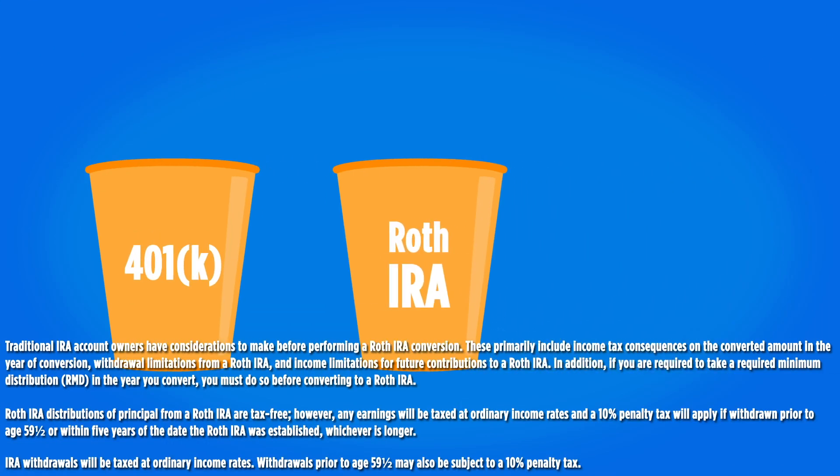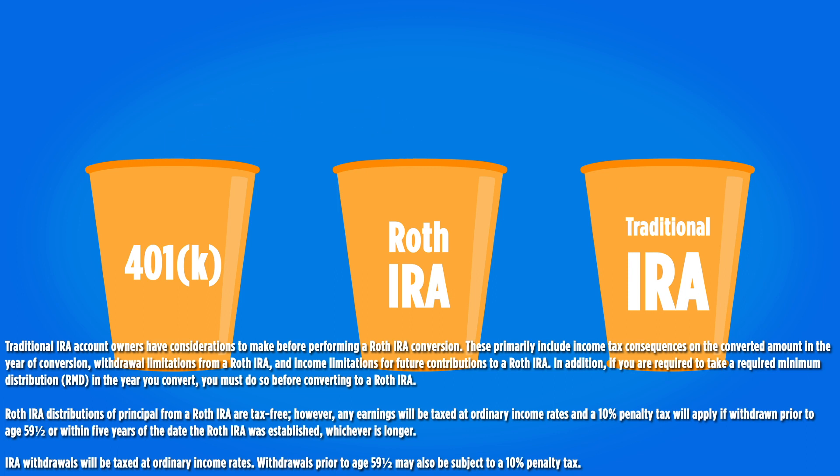But once you retire or sever employment with that particular company, you could then do a direct rollover of the entire $355,000 in after-tax contributions to a Roth IRA, and then roll over all the pre-tax contributions and the earnings into a traditional IRA.